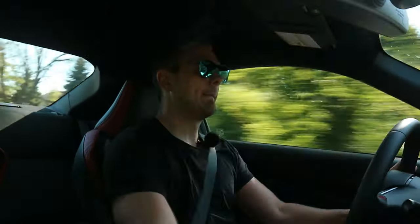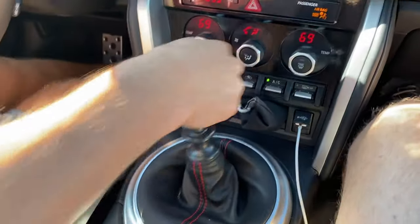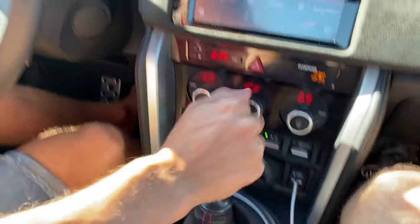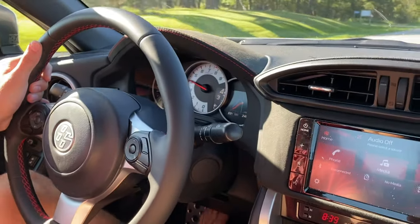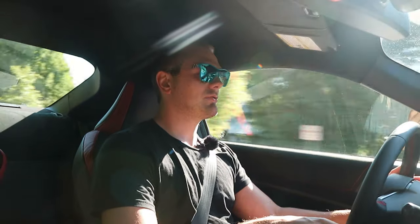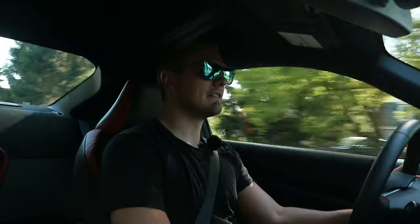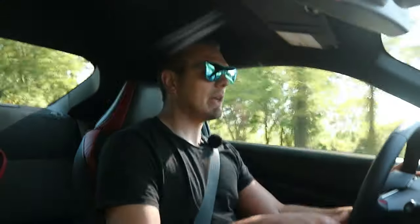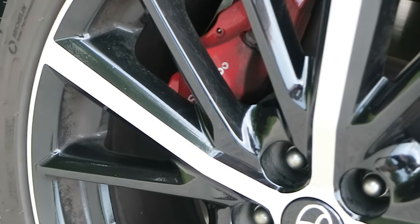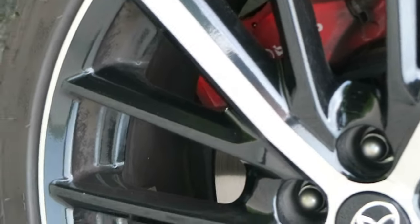The exhaust sounds great, but it does drone. Unless your foot is just resting on the throttle not really giving it gas, it drones pretty badly. But the brakes work really, really well, and the tires with their stickiness add another element of confidence.